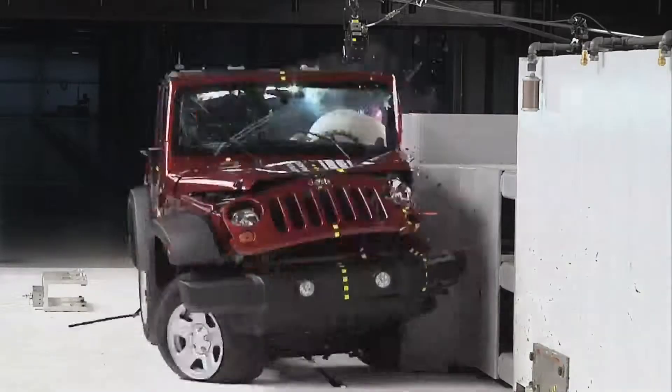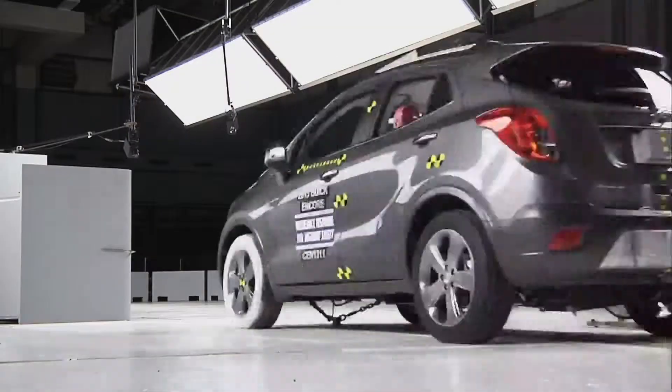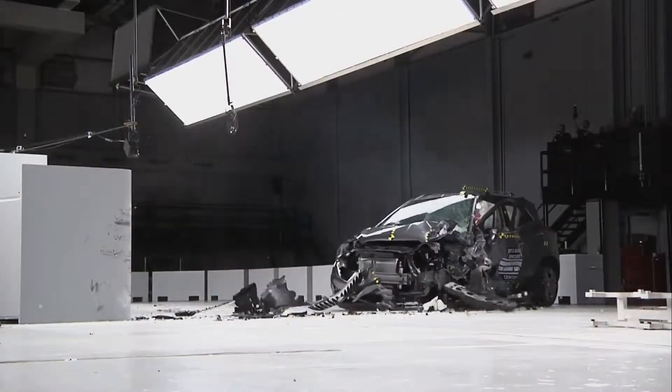The Institute is releasing new crash test results of a group of 13 small SUVs. These results indicate how well these vehicles would protect you in a crash where only a small portion of the front end of the vehicle is involved.